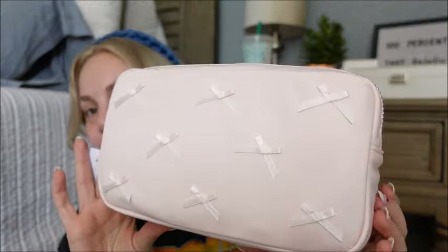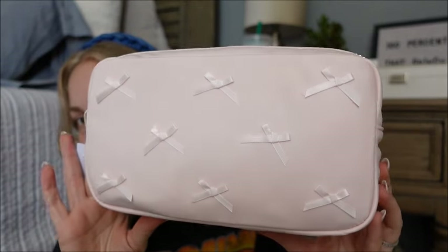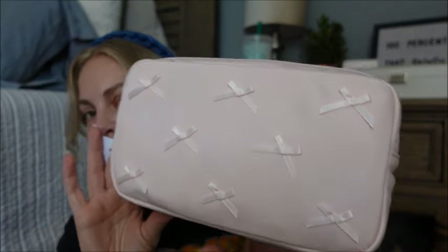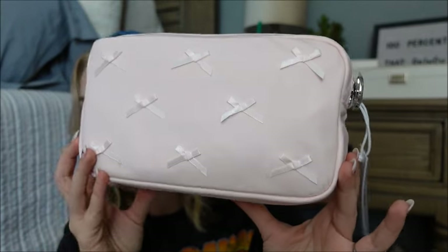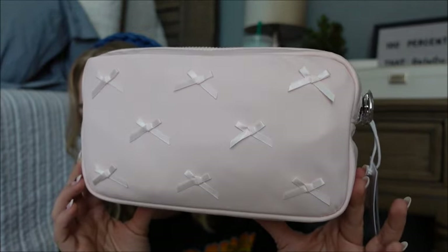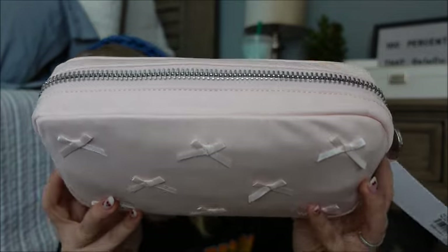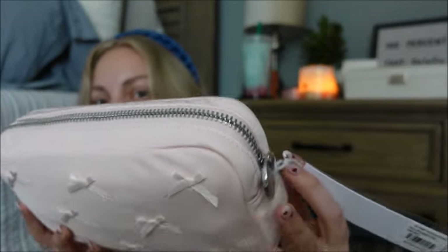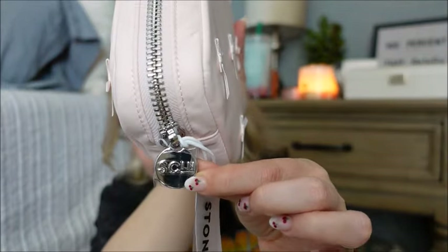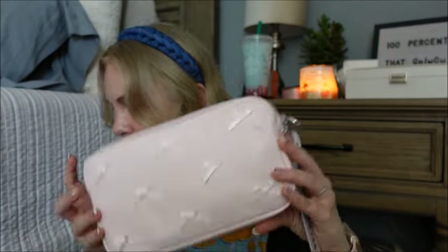This one is the small — that blush pink with all those beautiful little mini bows. You've got that silver hardware with the silver Stony Clover Lane plaque. So love it.